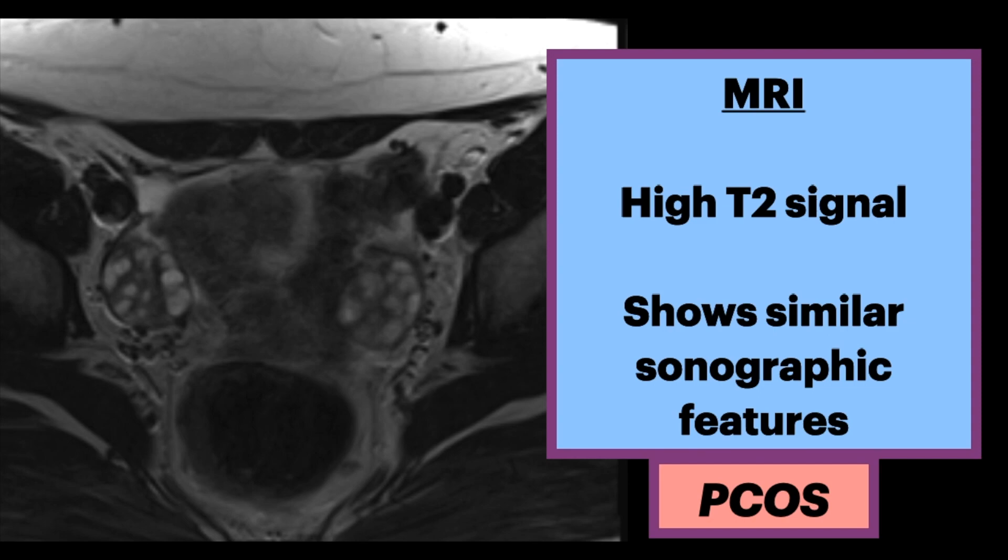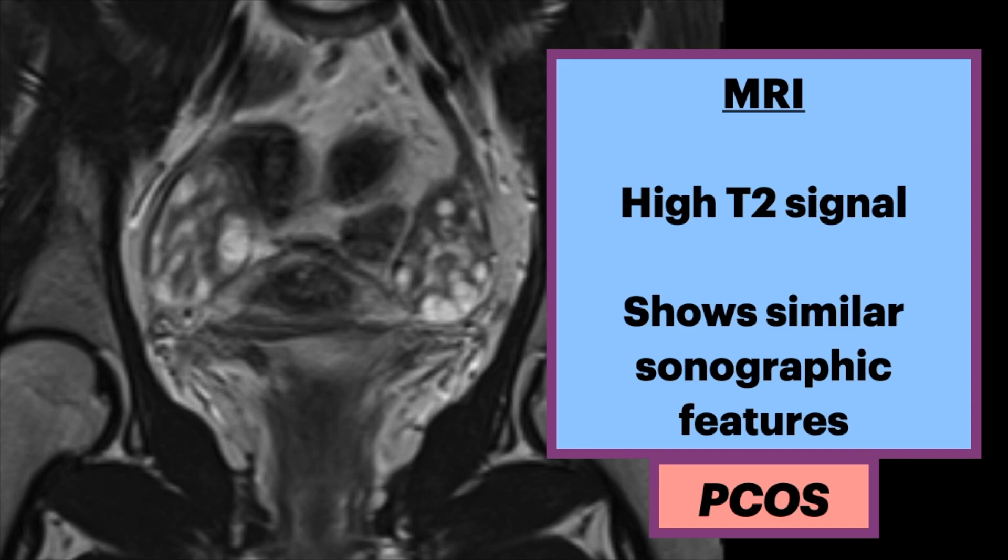However, pelvic MRI may show similar features as on ultrasound. For example, on this axial T2-weighted image, we see multiple T2 hyperintense, peripherally distributed follicles in both ovaries. Here's how it looks on coronal MRI.